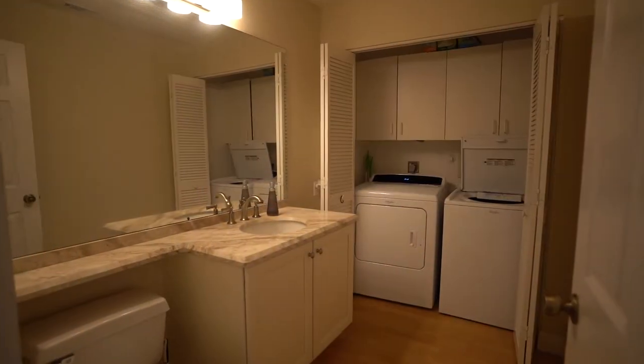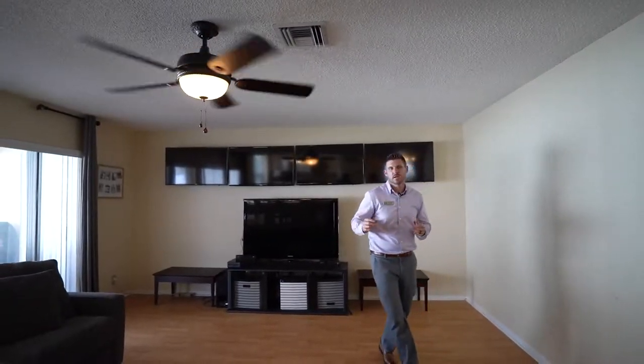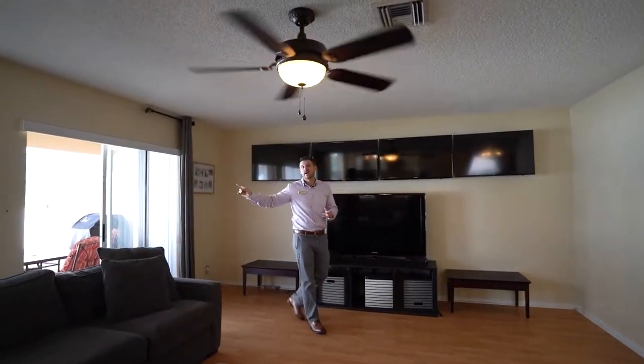So you take a couple steps down and you meet this massive family room. Right here's the bathroom, but this family room is absolutely huge — great for entertaining friends and family. If you want to entertain outside, you can do it well, because the patio is right out here.